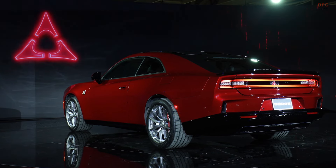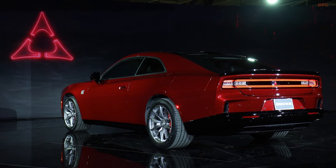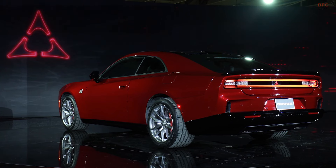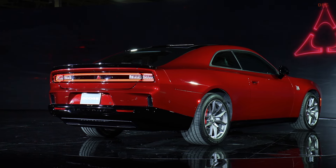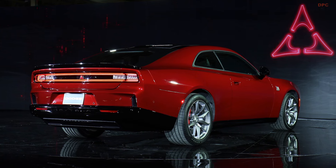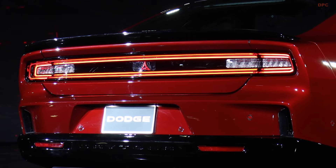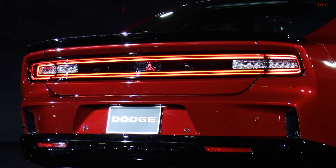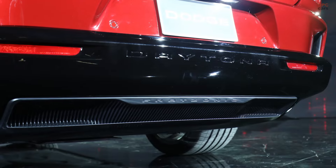The 2024 Charger Daytona Scat Pack inherits the iconic Charger silhouette, reimagined for the modern era with aerodynamic efficiency and aggressive styling cues. The model features the largest tire package ever offered on a factory Charger, with 20-inch wheels wrapped in high-performance tires and formidable 16-inch Brembo brakes ensuring unmatched stopping power. Its exterior is complemented by a distinctive Fratzonic chambered exhaust system, which promises a sound experience akin to its Hellcat predecessor, despite its electric nature.